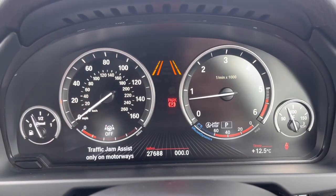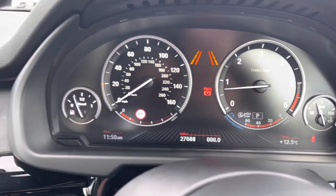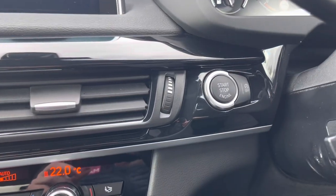Your dials there in the middle, showing the exact mileage on screen. Engine start/stop button, so you can keep your keys in your pocket, along with your keyless entry.